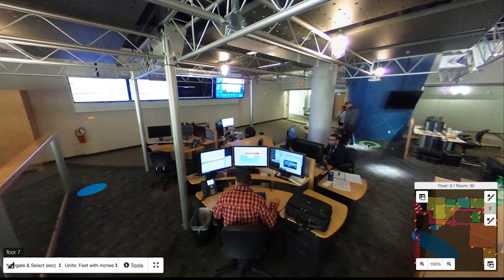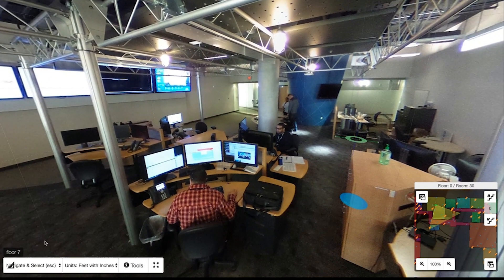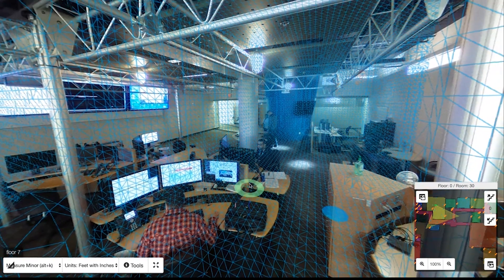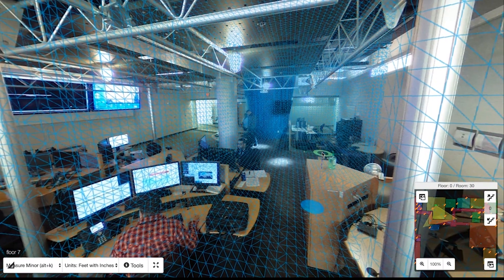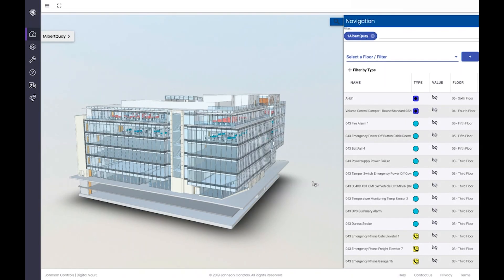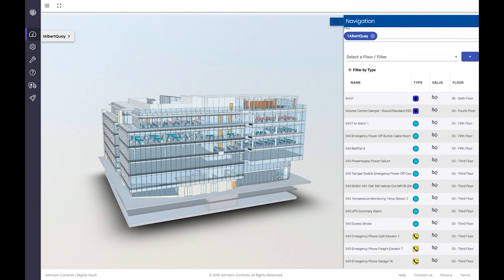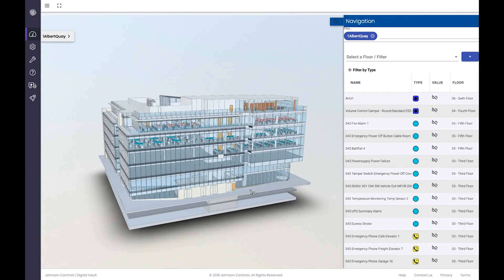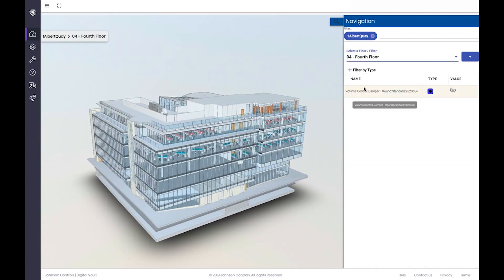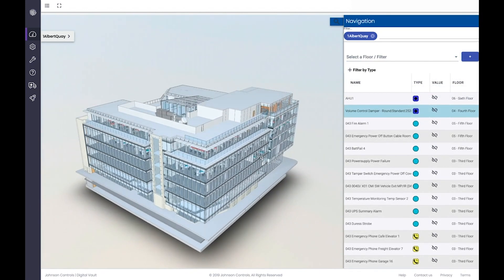No matter where a building might be in its lifecycle, the Johnson Controls Digital Vault enables complete building digitization. Existing buildings can be digitized by capturing the geometry and layout of spaces and locating assets with human tagging or machine learning. For buildings that are under construction or in the design phase, the Digital Vault can centralize data from 3D building information models or BIMs, adding additional information such as weather and energy prices, to create a virtual building capable of precise scenario simulations.